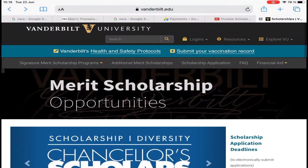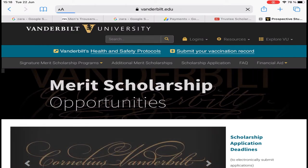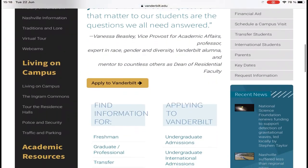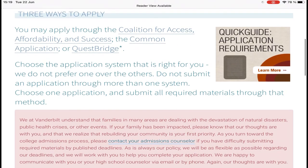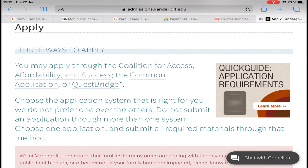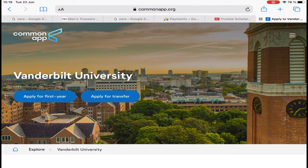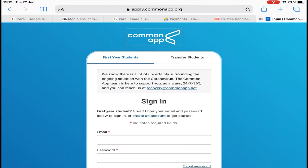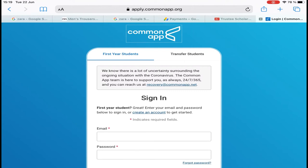Now, to apply for admission, go to Explore Vanderbilt, click on it, then click on Admissions, then Applications, then click on Apply to Vanderbilt. You can read all the information there. Here you see Common Application, QuestBridge, and Affordability — click on Common Application, then click on Apply for First Year.